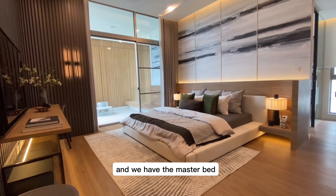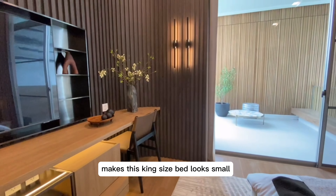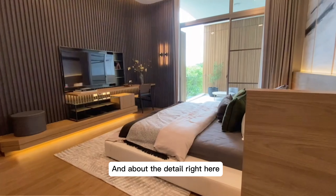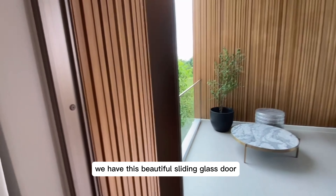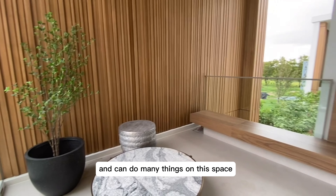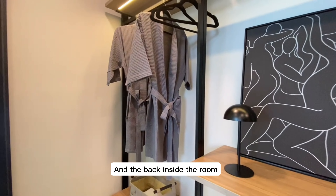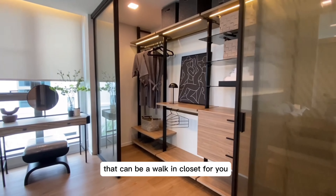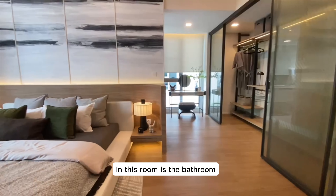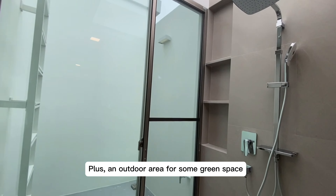We have the master bed situated right here, and this room makes a king-size bed look small. A window brings natural light in, and there's a beautiful sliding glass door opening up to a super massive balcony where you can do many things. Back inside the room, you can build a walk-in closet. The bathroom features a beautiful skylight, rain shower, and an outdoor area for some green space.